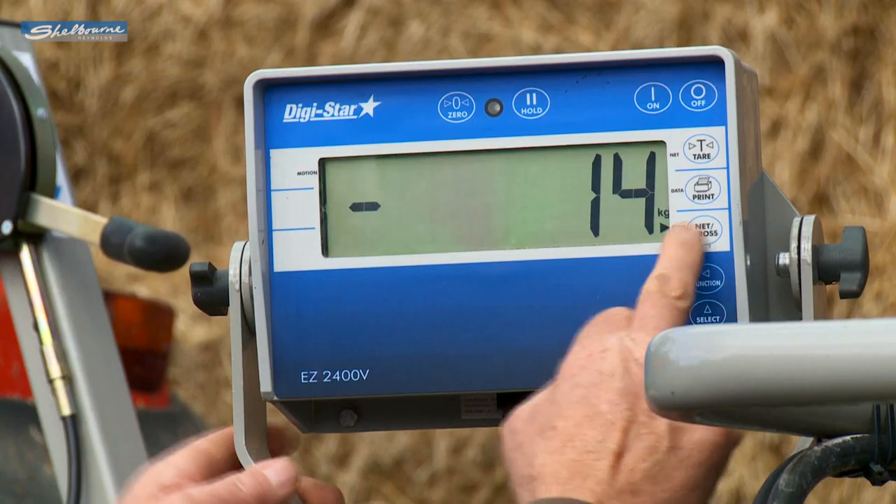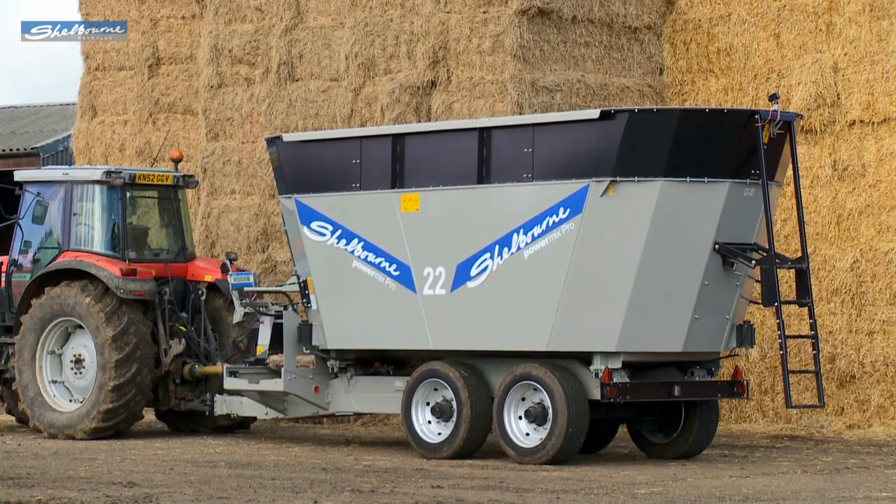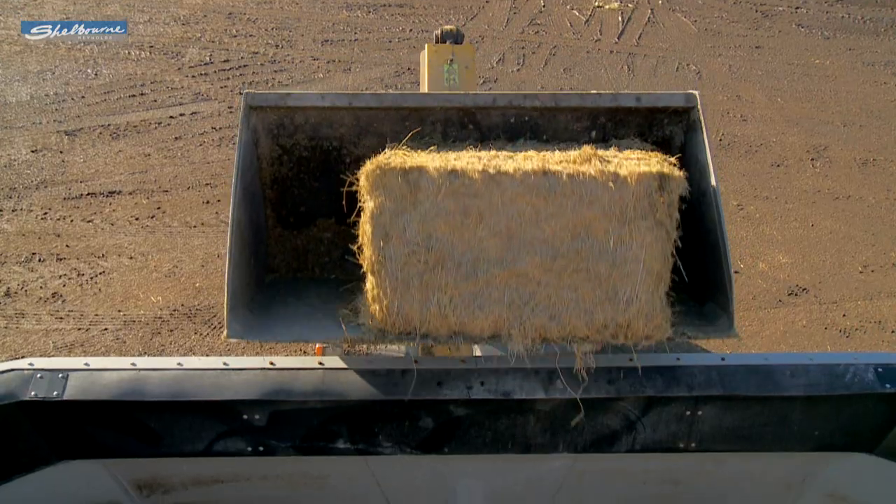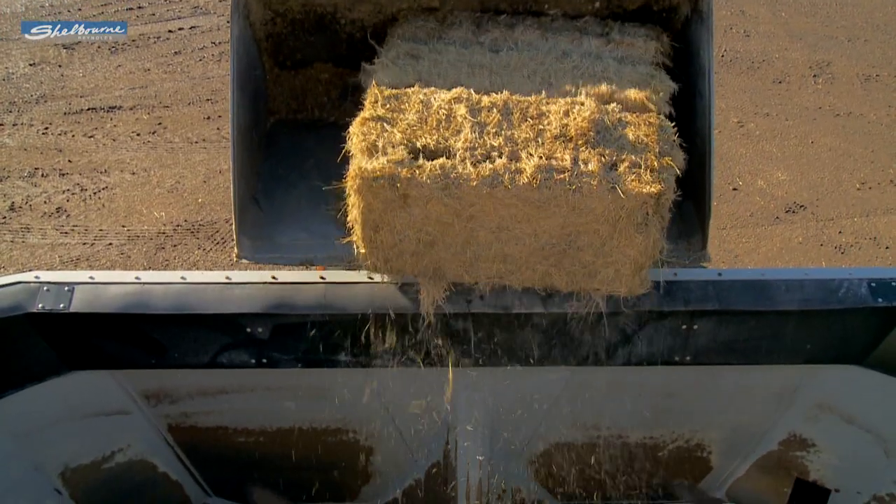An optional diet computer and load cells can be fitted. A number of options are available, including systems where data can be exchanged between the farm PC and the mixer scale system.